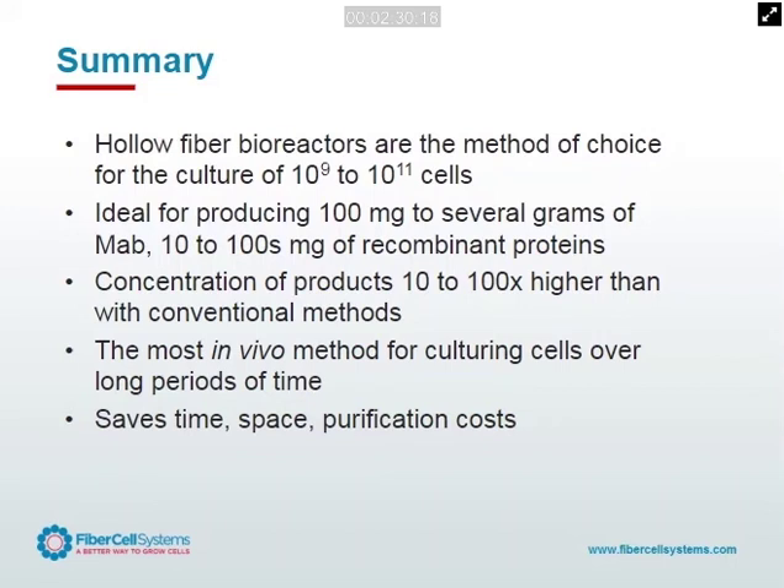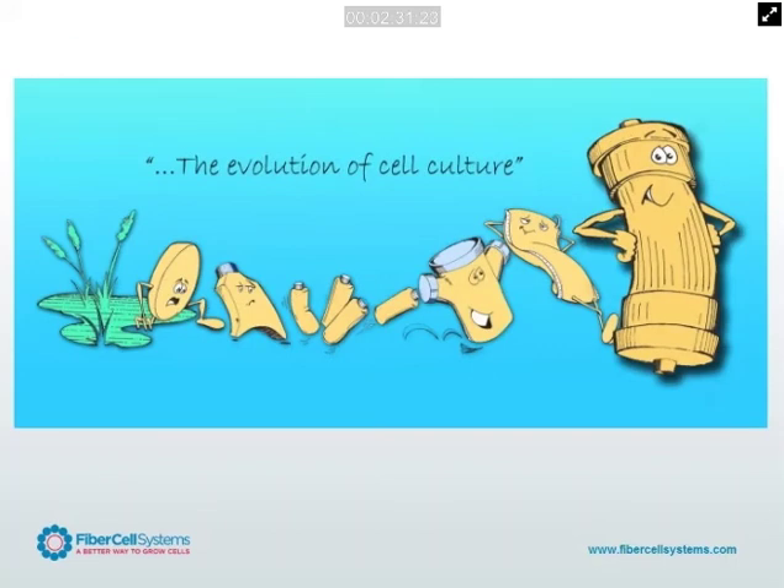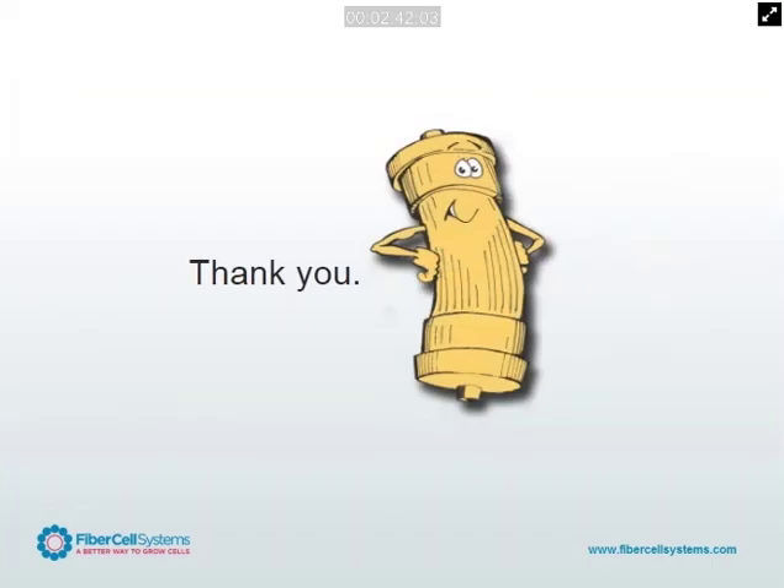It's also going to save you time, space, and purification costs. Hollow fiber bioreactors are the most evolved way of growing cells, and the most in vivo-like way of growing cells in the laboratory, versus other methods that are limited in their relevance to physiology. Thanks very much for your time.